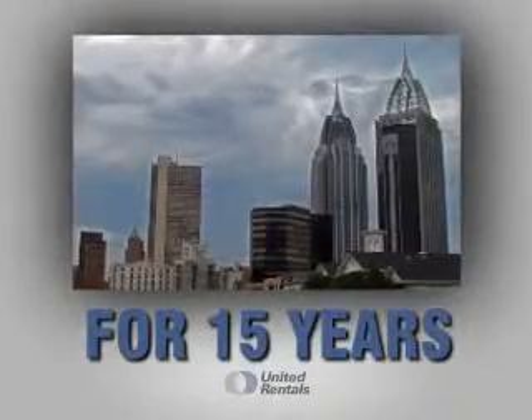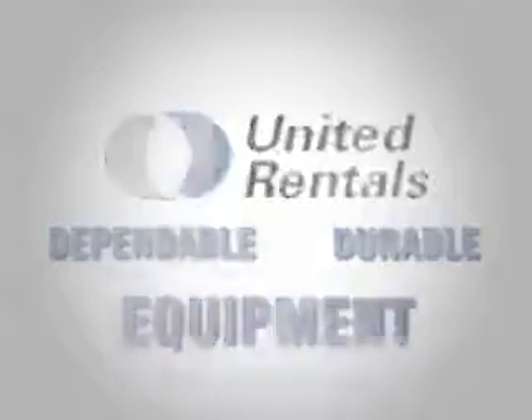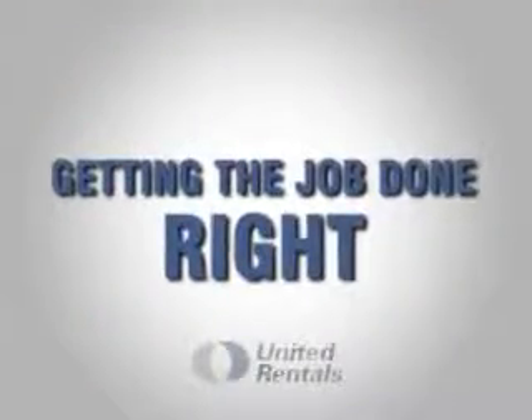For 15 years, United Rentals has helped build communities stronger, offering dependable, durable equipment such as excavators, scissor lifts, and forklifts, and getting the job done right.